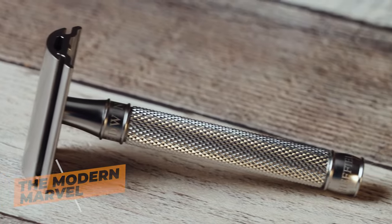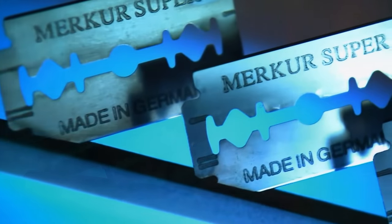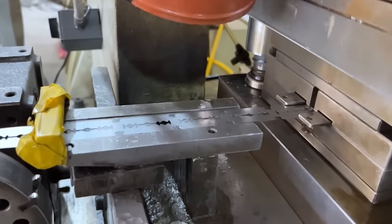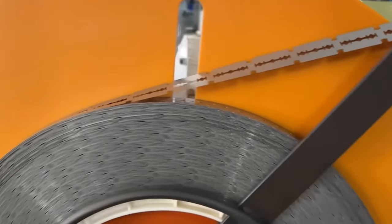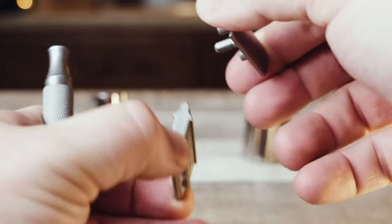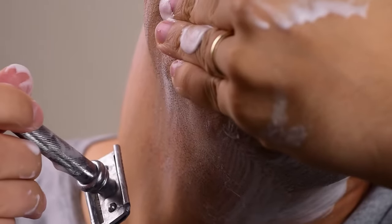Now we arrive at the modern marvel, where our story truly begins. In the present day, razor blades are not only safe and effective but constantly evolving — from advanced coatings to innovative designs. The journey of the humble razor blade is far from over, and who knows what exciting advancements await us in the future.